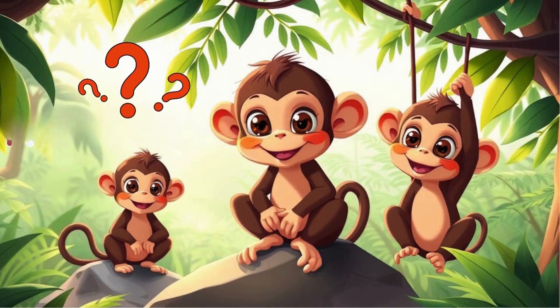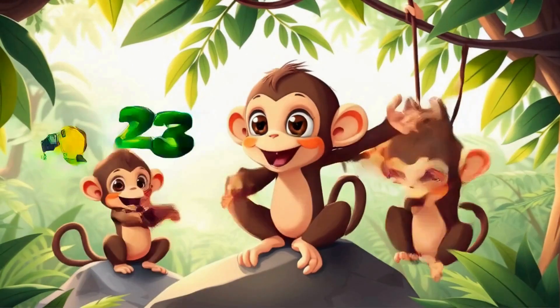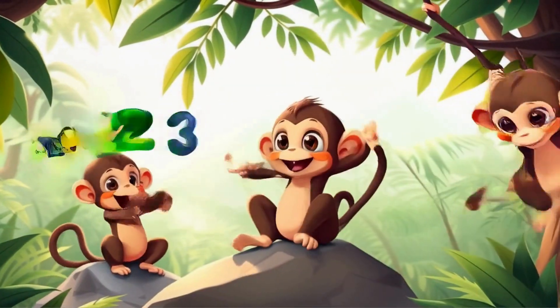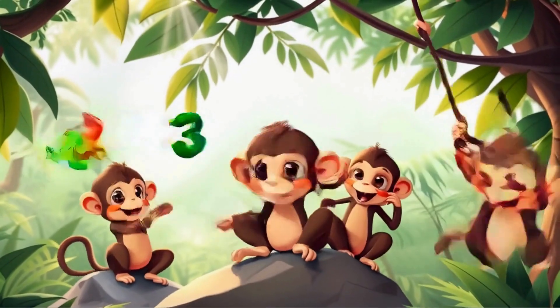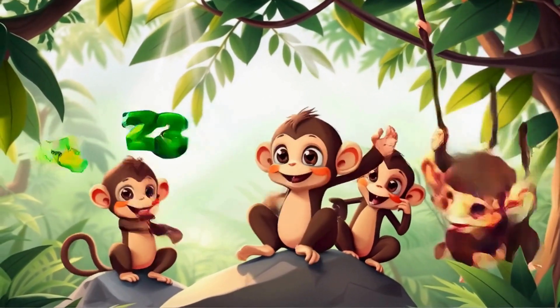How many monkeys are in the jungle? Three. That's right. Remember, one and two make three. You can also say, one plus two makes three.